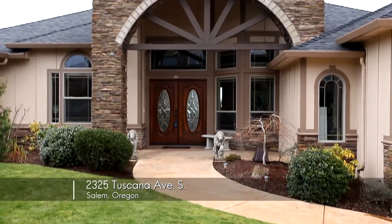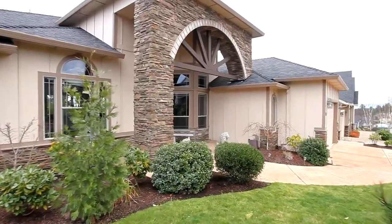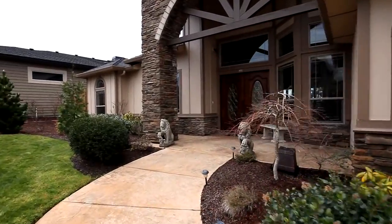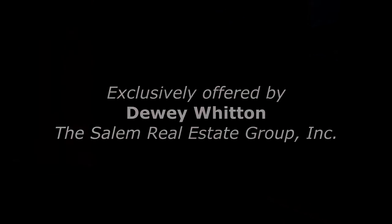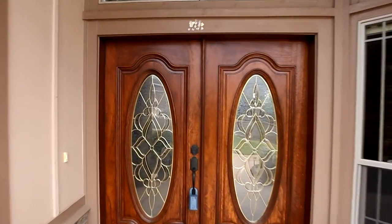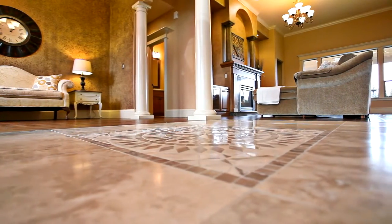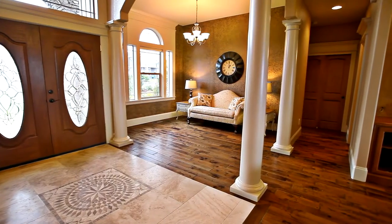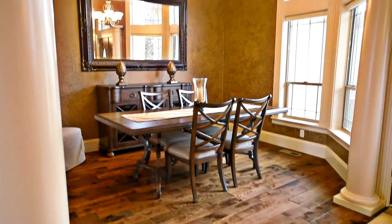Welcome to this gorgeous one-level home in Bella Cresta, a highly sought after South Salem neighborhood. From the tile mosaic floor to the graceful columns and arches, you'll find elegant architectural details throughout.